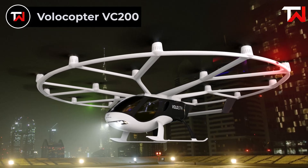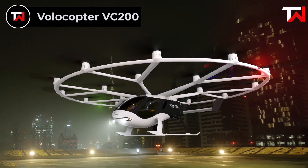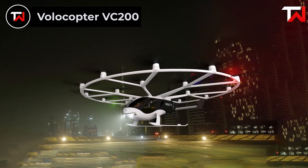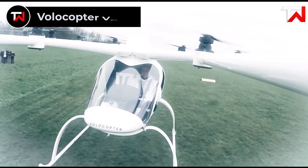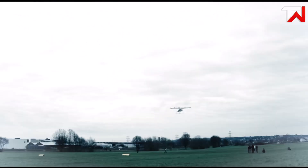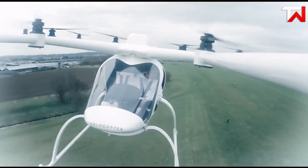Volocopter VC200. The Volocopter VC200 is an innovative, full-scale eVTOL prototype designed for two passengers. Launched as the world's first two-seat electric VTOL aircraft, it successfully completed uncrewed and crewed test flights between 2013 and 2016.